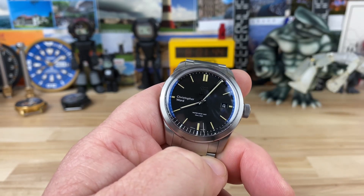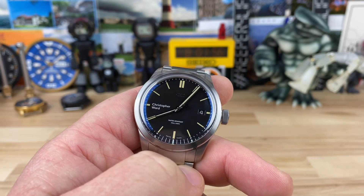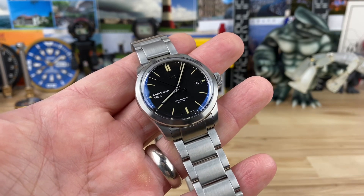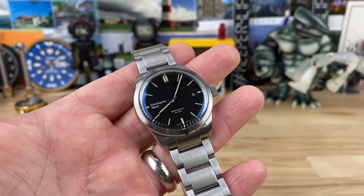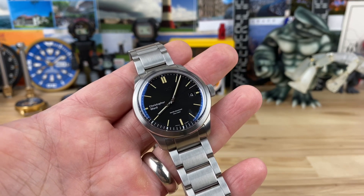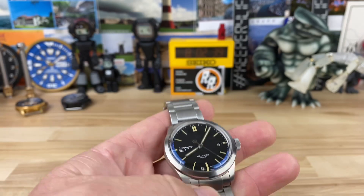I think Christopher Ward is slowly listening — the branding is being moved up to the 12 in some newer models. I suspect they'll do it across the lineup at their own pace; they probably have a ton of dials already produced that they can't just throw away — they have capital invested. Give them time. My biggest gripe: Christopher Ward, please get an authorized dealer in the United States. I'm sure there's a ton of logistics involved, but there's really no legitimate reason why there isn't one. Please make that happen.